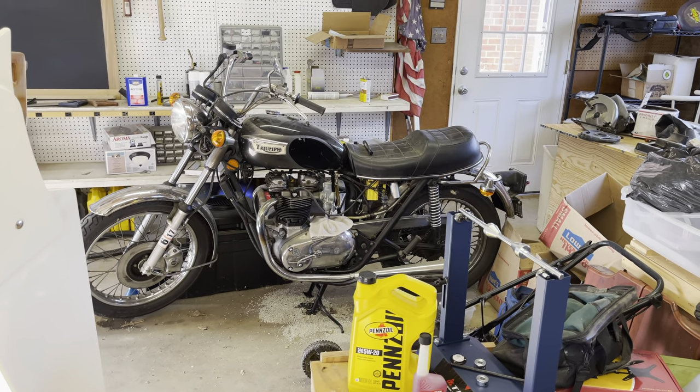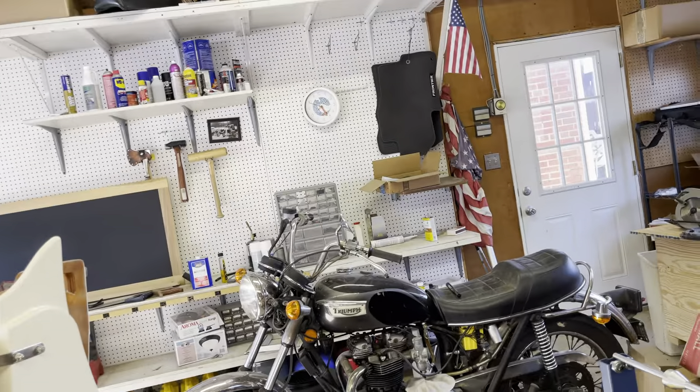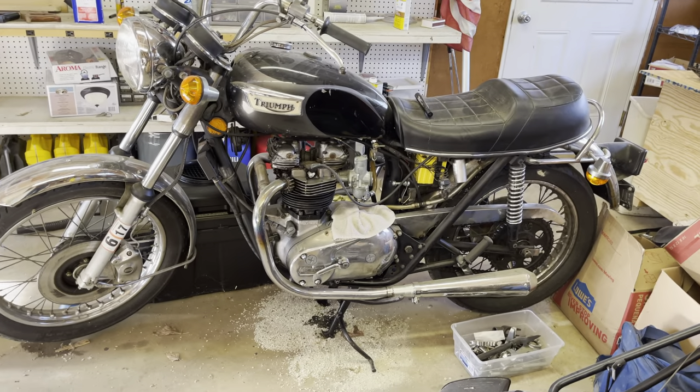He has a little Triumph 750 hiding in the background there. Looks like it could use a little work, but it's a cool bike too.